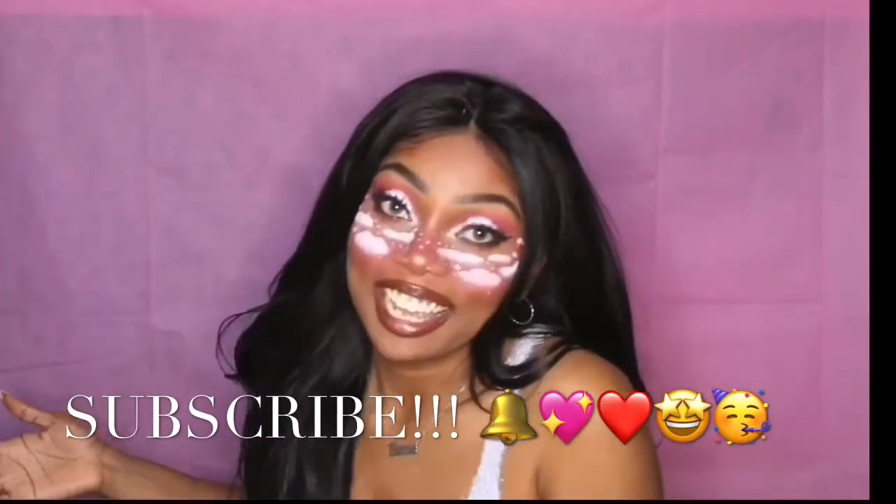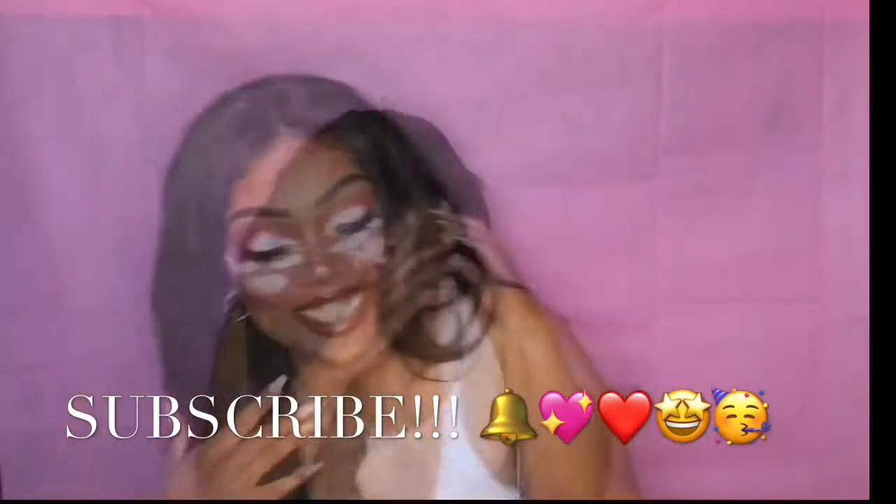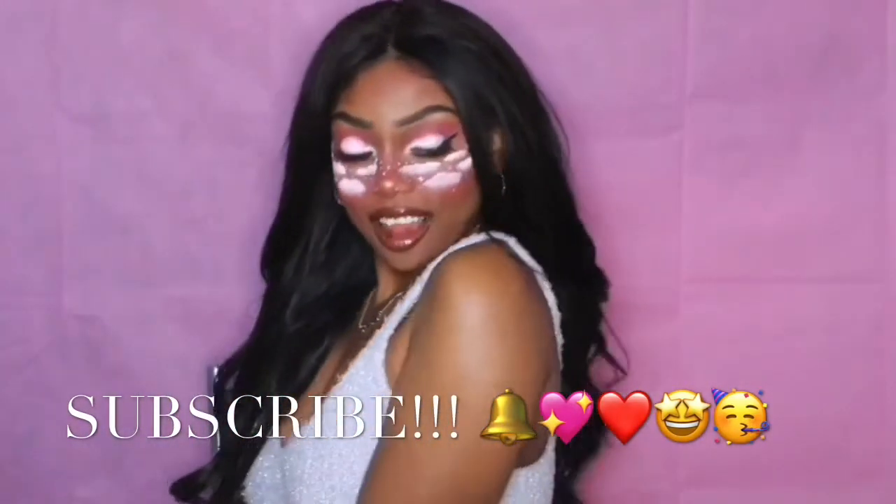We're cute and we're pink — alright, let's get into this video.